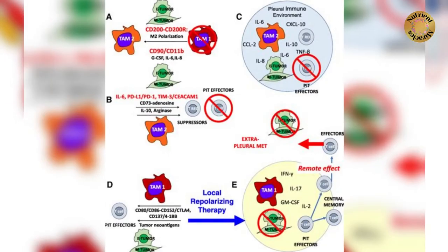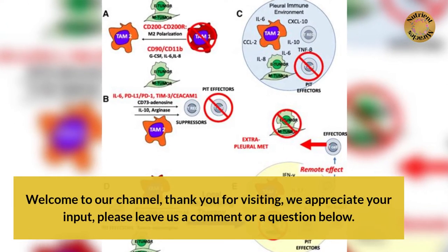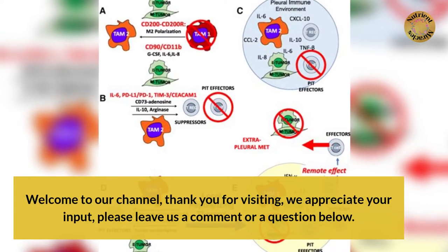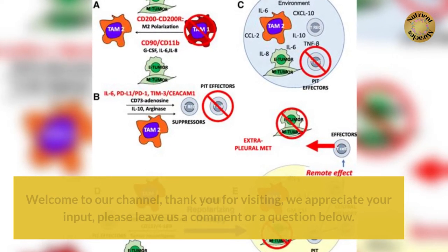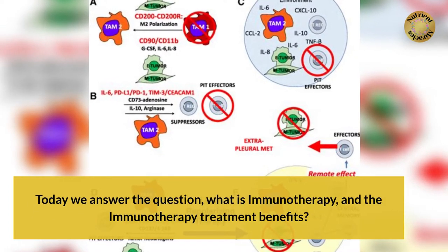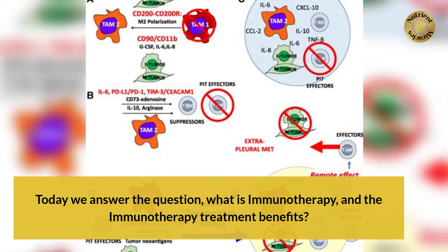What is Immunotherapy? Welcome to our channel, thank you for visiting, we appreciate your input, please leave us a comment or a question below. Today we answer the question: what is immunotherapy, and the immunotherapy treatment benefits.